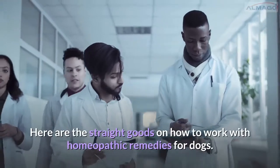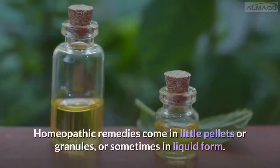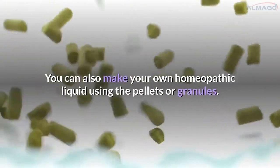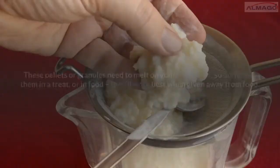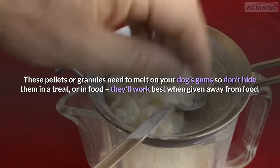Here are the straight goods on how to work with homeopathic remedies for dogs. Homeopathic remedies come in little pellets or granules, or sometimes in liquid form. You can also make your own homeopathic liquid using the pellets or granules. These pellets or granules need to melt on your dog's gums, so don't hide them in a treat or in food — they'll work best when given away from food.